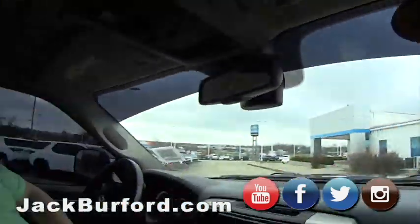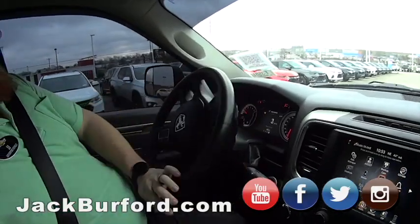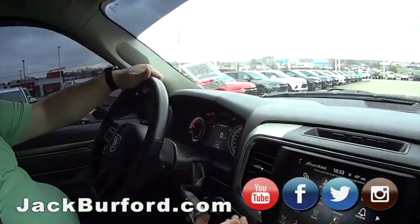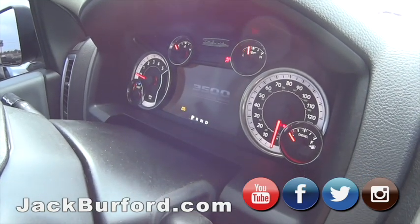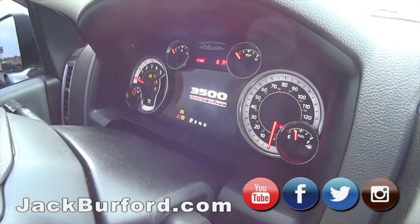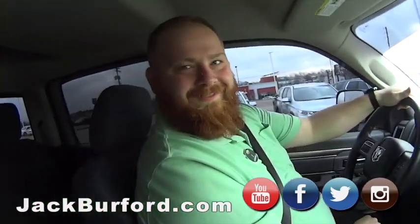Nice. 2016, yes sir. All right, let's start this up — I want to see this 3500. Here we go, you ready? Isn't that sharp? Yeah, that way you'll never forget what you're in. Isn't that cool? Yes sir.